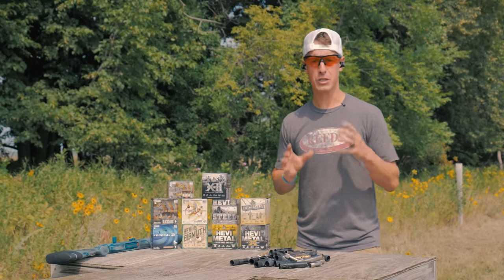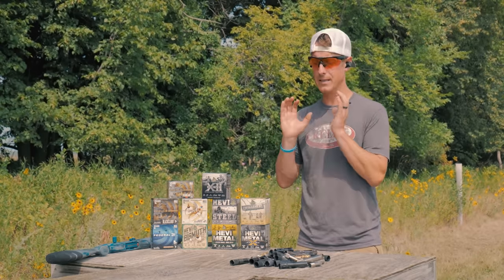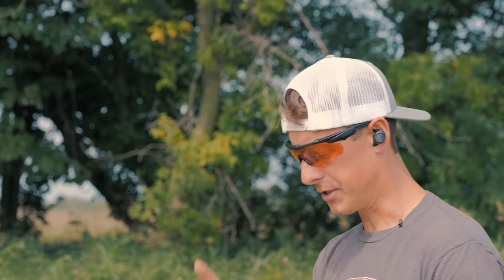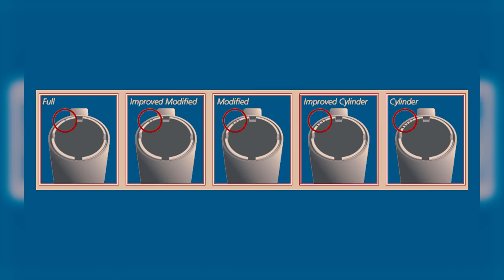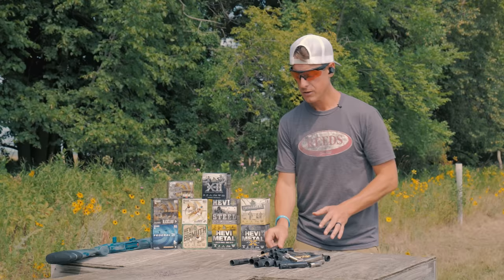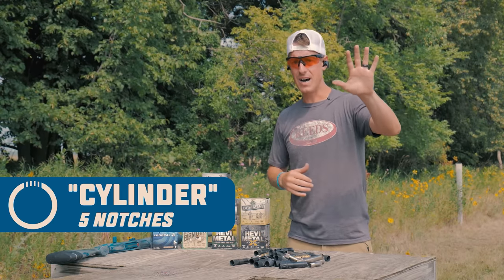We're going to be talking about constriction a lot because that's what a choke tube does — it constricts your pattern. If you have a factory choke, you'll notice on the top there's a notch that indicates the constriction. Generally speaking with factory chokes, there are five basic constrictions. The most open is a cylinder with five notches, then improved cylinder with four notches.